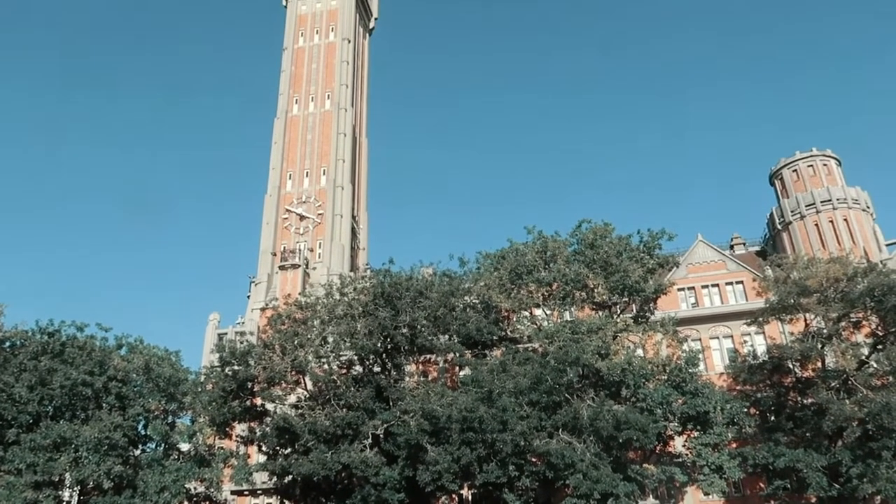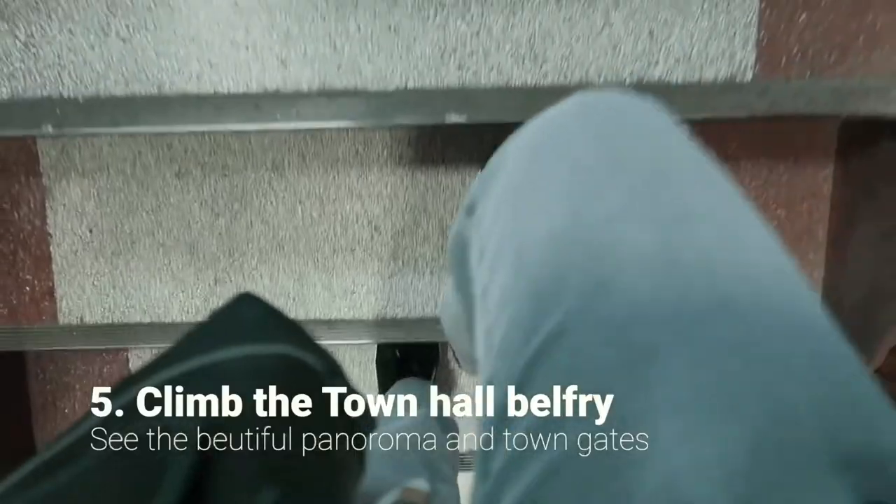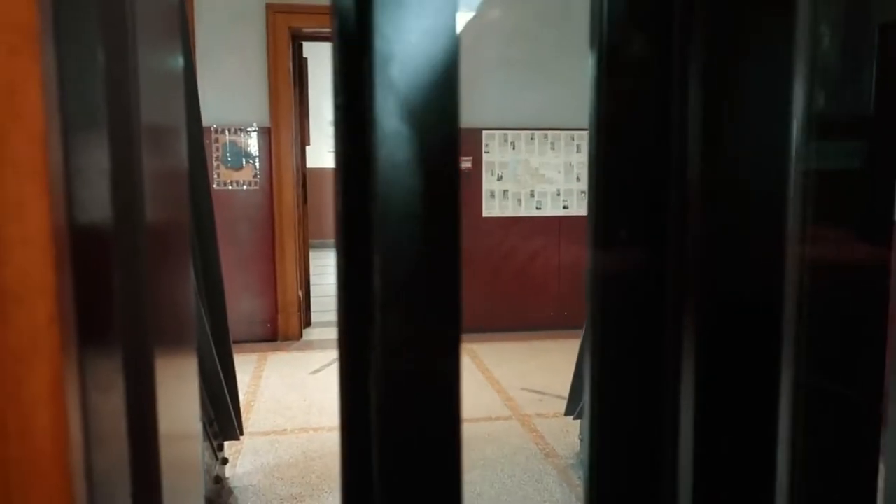To get a full panoramic view of the city, you have to climb the town hall belfry. Luckily, there are only about 50 steps and an elevator that then takes you in 2 minutes up to the very top.